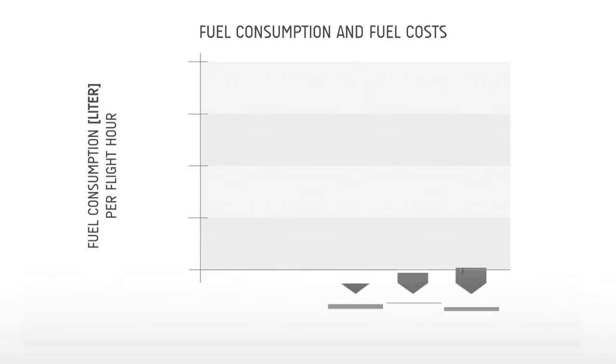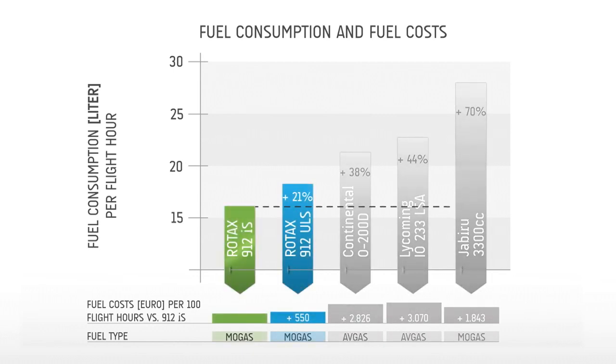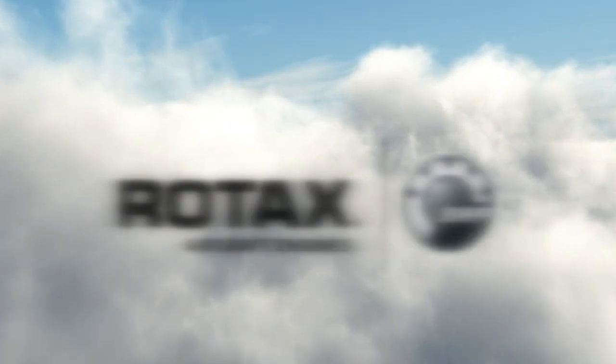Considering all these facts, the Rotax 912 IS is a powerful, economic and more fuel-efficient engine. If you want to go for a modern, reliable, efficient and eco-performing engine, choose the Rotax 912 IS. Fly with the winners. Fly with Rotax.